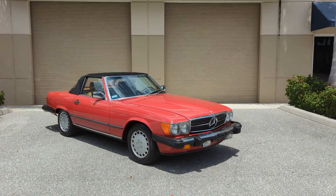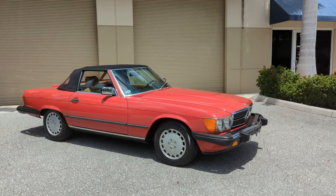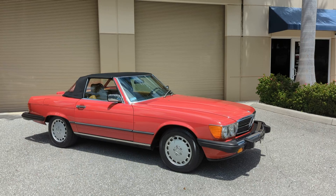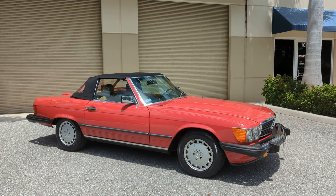Good afternoon from Driving Emotions. We love the classic cars here at Driving Emotions, and we just took in this beautiful 1988 560 SL.